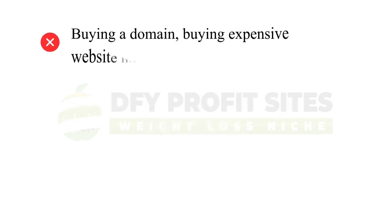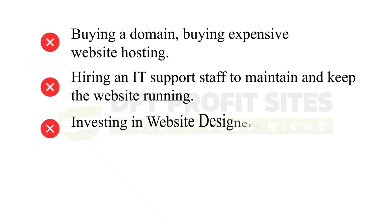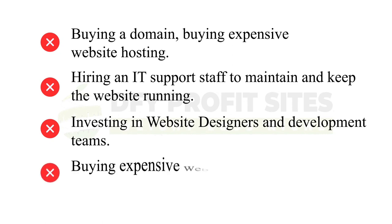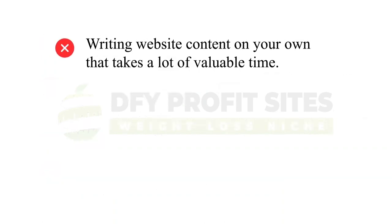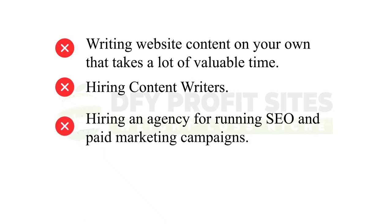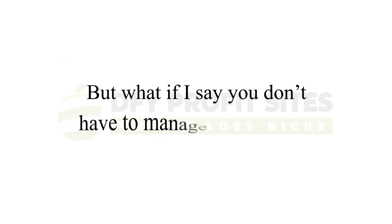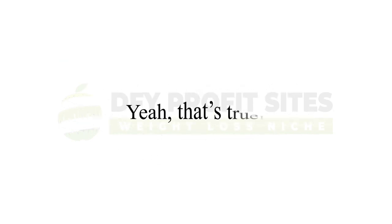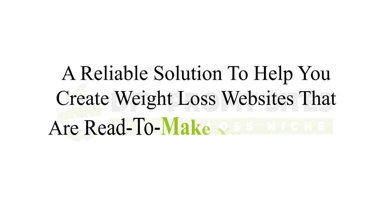But there's a big problem — creating a profit-pulling weight loss website is not child's play. It comes with challenges: buying a domain, expensive website hosting, hiring IT support, investing in designers and development teams, buying expensive website building tools with monthly fees, writing content yourself, hiring content writers, hiring agencies for SEO and paid marketing, and buying marketing tools that hardly get results. But a reliable solution to help you create weight loss websites ready to make you $1,000 per day is finally here.